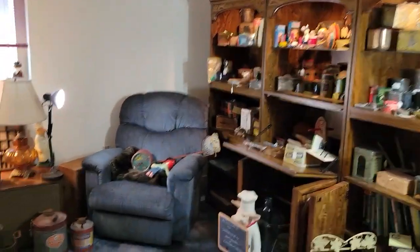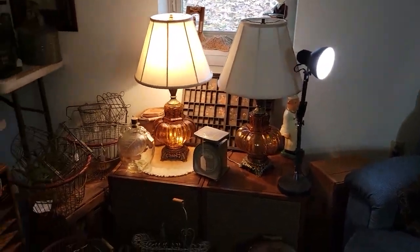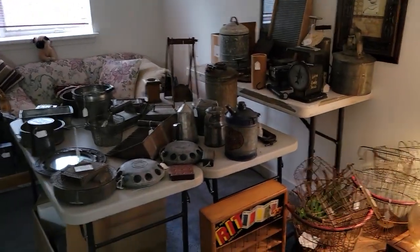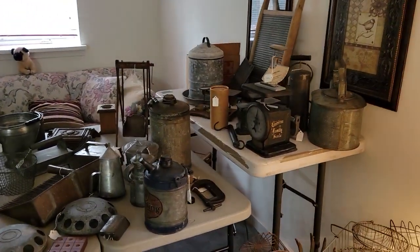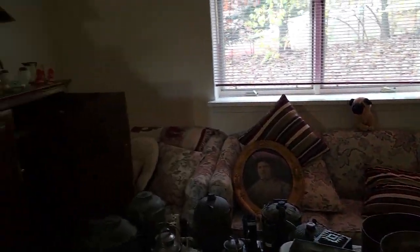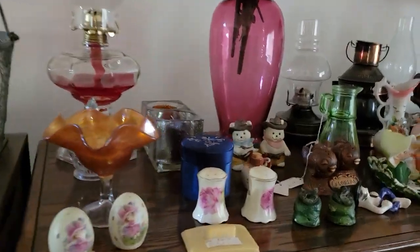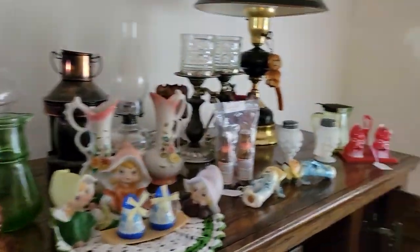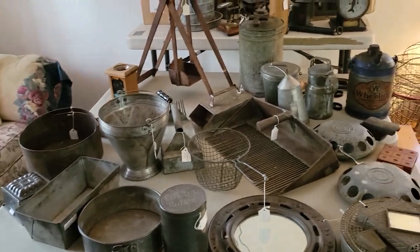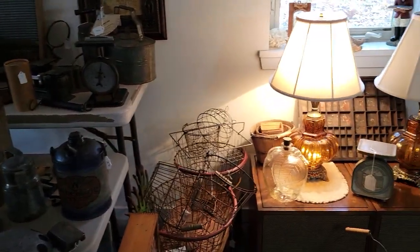Steve from Estate Max announcing a Mount Airy Estate Max estate sale December 1, 2, and 3 in Mount Airy, Maryland. Did you ever wonder what happened to Sabrina's Antiques and Collectibles? We've got the estate sale for all the remaining items from Sabrina's Antiques and Collectibles, all selling for 75% off of the original dealer pricing. Original tags are still intact from Sabrina's Antiques and Collectibles, which had two or three different locations.